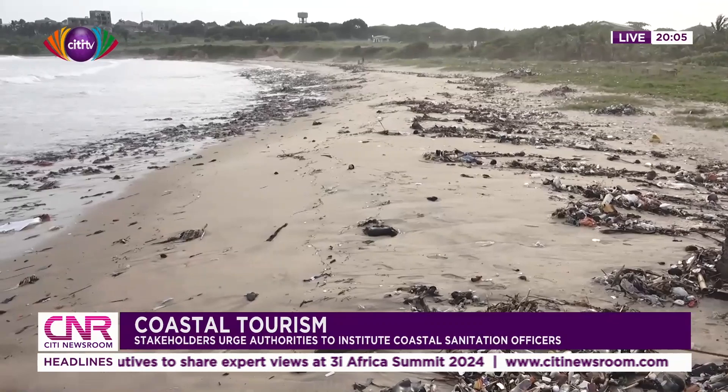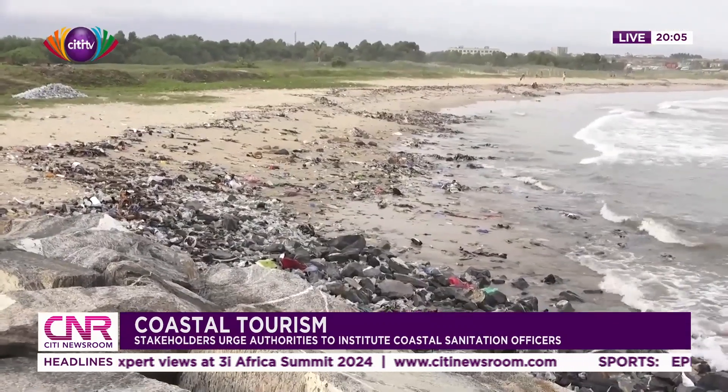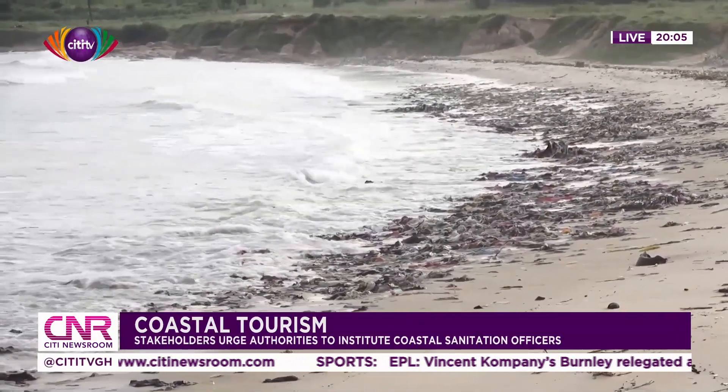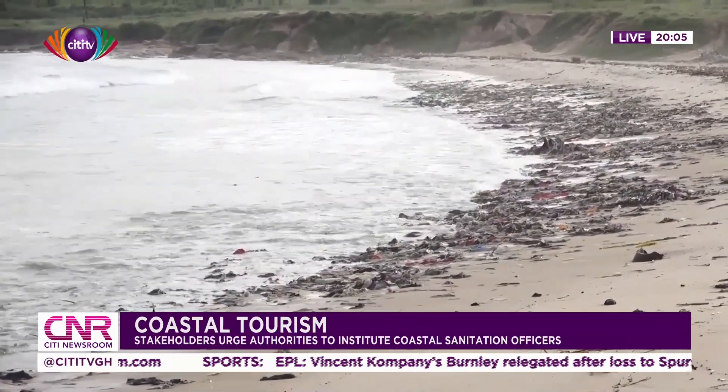Some patrons who spoke to City News appealed for measures to be put in place to curb the perennial menace of shore littering, while calling for punitive measures to deter the practice. One patron recalled: some years ago, I used to come here with my parents and we had really great memories, but now the place is really filthy and when you come here, the experience is just not the same. I think it's mainly due to the negligence of the authorities — no one is really paying attention to what goes on over here. There are expensive, cool places around here, but they just focus on their business and no one cares about tidying up the place.